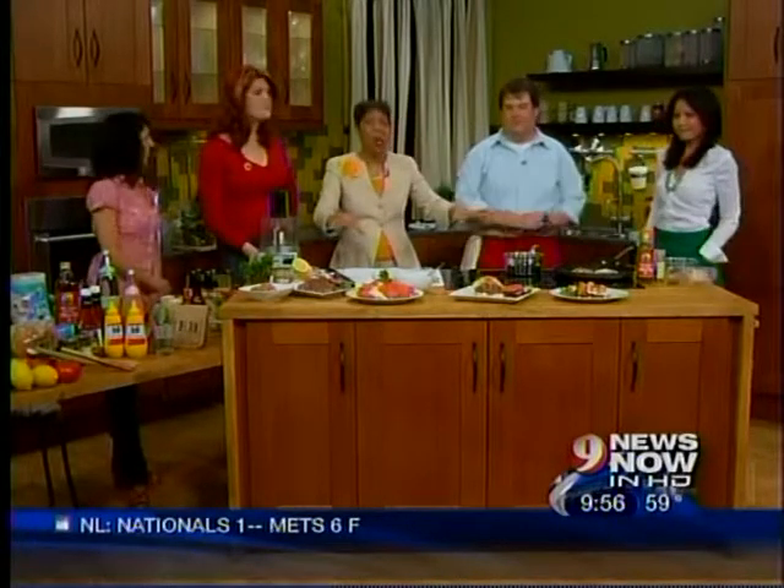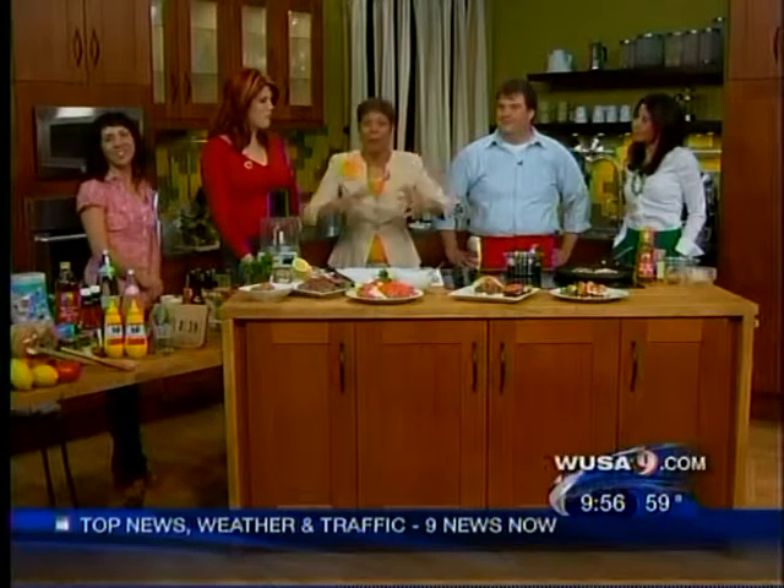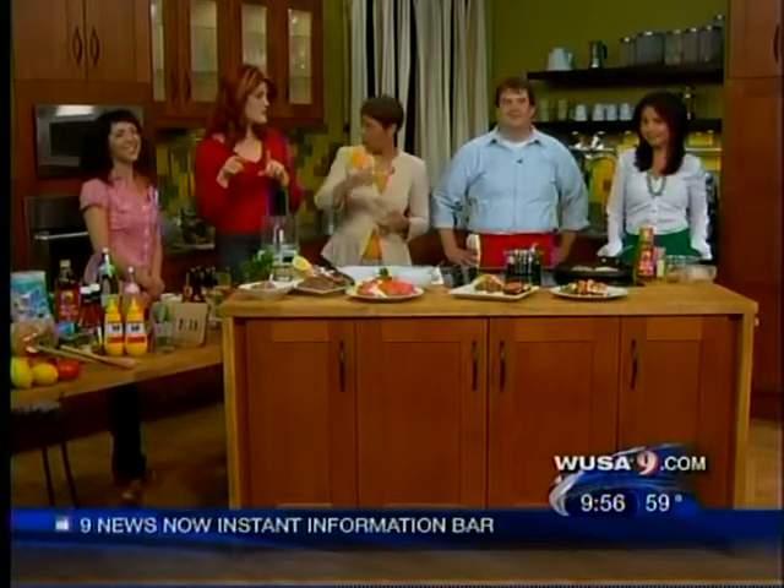Easy, healthy, good tasting, good for you. Thank you very much. That's it for us. The next news is at noon with JC Hayward and Howard Bernstein. Don't forget — get to know your grower at the Home Depot in Annapolis this Saturday and Sunday.